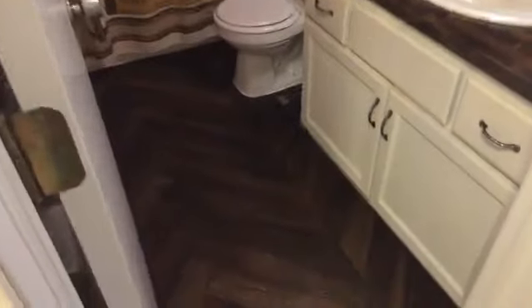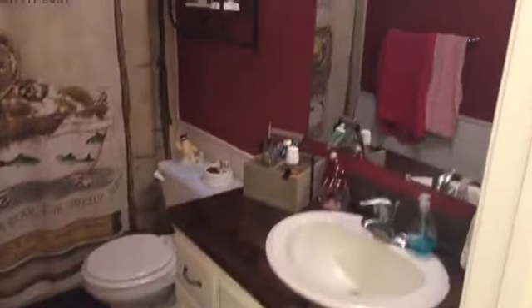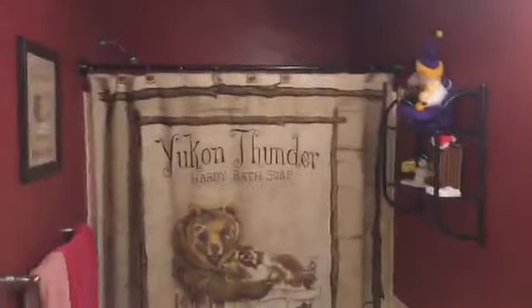Three bedrooms up here with some nice finishes. I like the flooring here in the bathroom and the countertop. One bathroom on each level. The bathroom downstairs, like I said, is under construction — it's got a jetted tub, a larger tub in it.